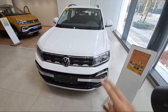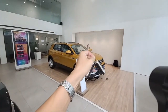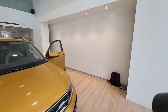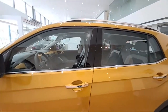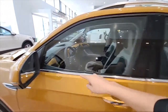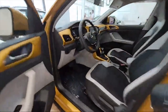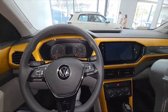We got the key to the T-Cross SE variant. It's a remote key with a flip key, and it is actually a smart key, so I can just have the key in my pocket. I can lock it — you can see it's armed — and then press it once more and it opens up like that.